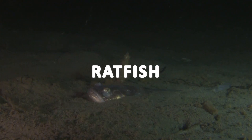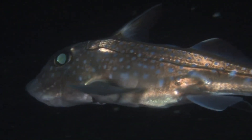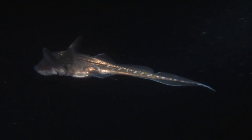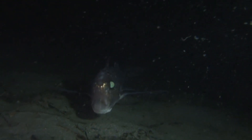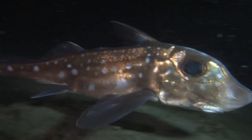Ratfish have elongated bodies with a combination of features that resemble both sharks and rays. They have a tapered snout, large pectoral fins that resemble wings, and a long, whip-like tail. One of the distinguishing characteristics of ratfish is their venomous spines. They possess a venomous spine in front of their dorsal fin, which they use for defense against predators or potential threats.